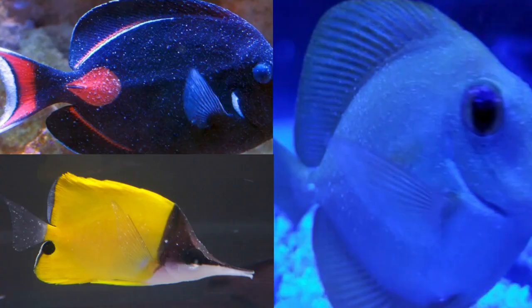Here are some fish with marine velvet disease. Notice how they are completely covered with white specks, giving a powdery or velvety appearance. This is different from marine Ick, where the white dots are more clearly defined and usually not so numerous.